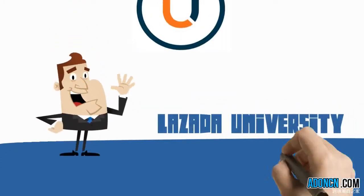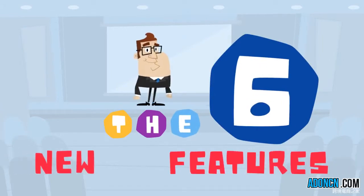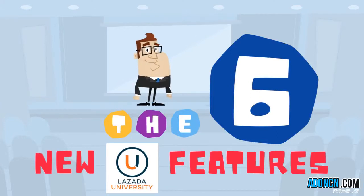Hi, welcome to Lazada University. In this video, we will talk about the six new and exciting features of Lazada University and how these could work for you.